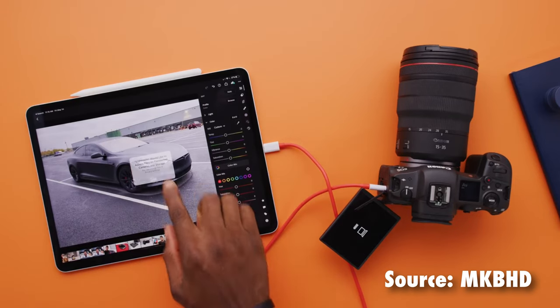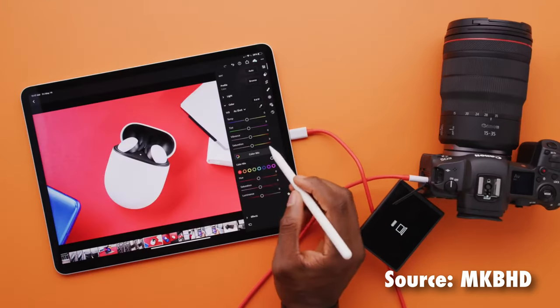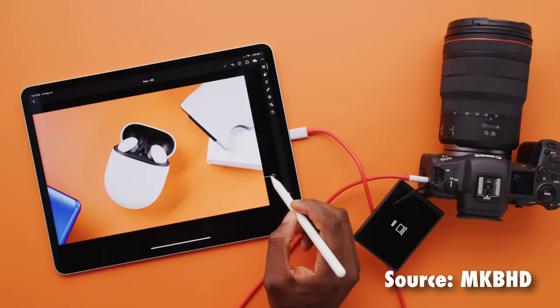Personally, I feel the solution lies somewhere in between the two camps. I enjoy iPadOS for what it is — a more powerful version of iOS that brings iPads closer to a desktop environment. The form factor of the iPad Pro with no physical buttons requires iPadOS's gesture-based navigation to use comfortably. To get rid of all of that in favor of macOS, which was designed for computers rather than touchscreen devices, would be a huge mistake. However, Apple could do a lot more to earn that 'Pro' title.